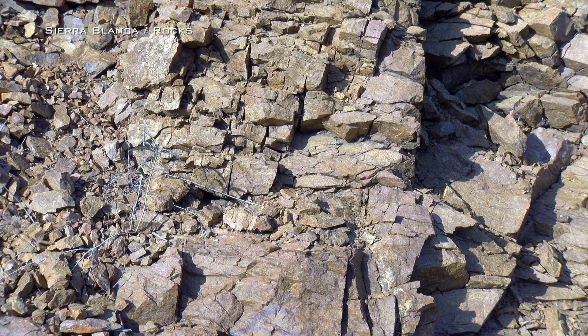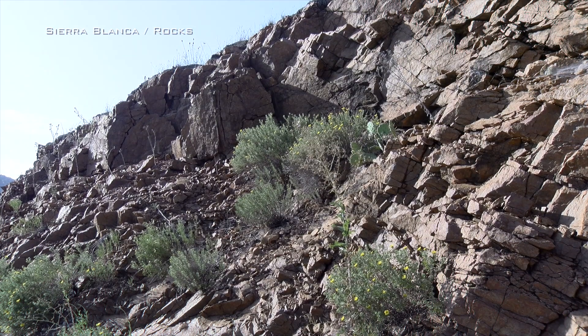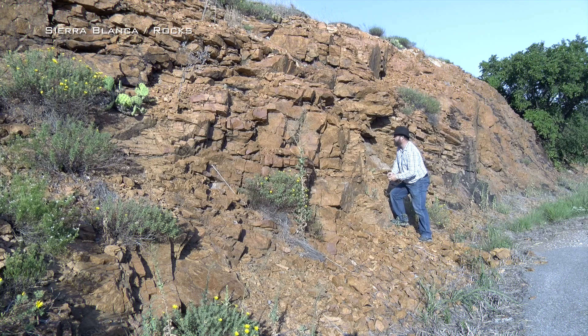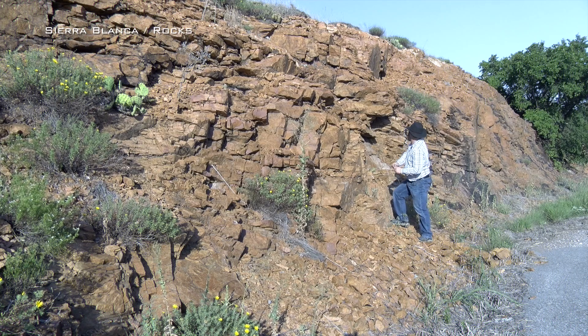We can also see a third type of extrusive volcanic rock here, called rhyolite. These rocks contain more gas and silica than their basalt or andesite cousins. As a result, their source magmas are high viscosity, sticky magmas that build up high pressures, leading to very explosive eruptions. At Sierra Blanca, these explosive eruptions produced ash flows that were intermixed with quieter eruptions of lava flows.